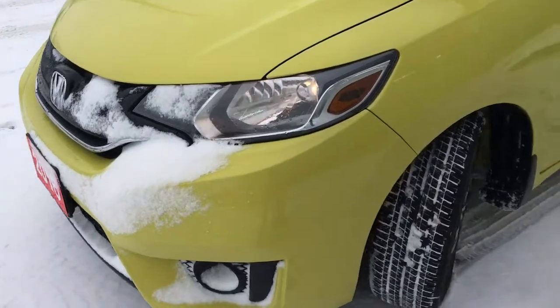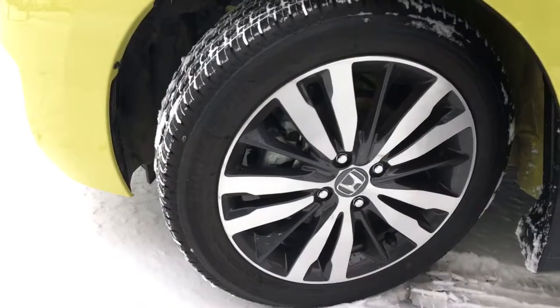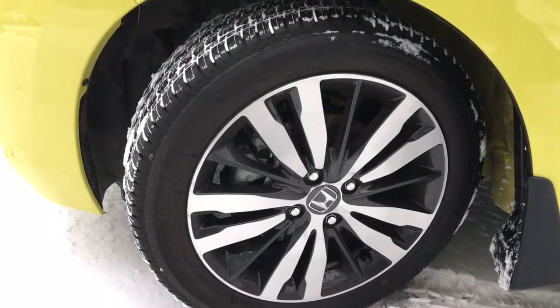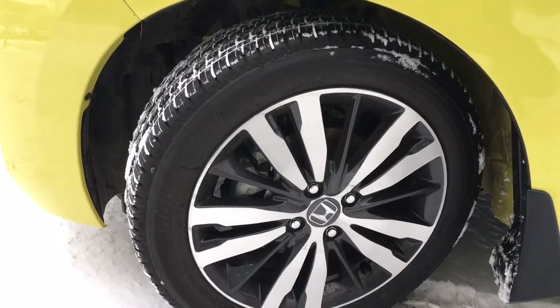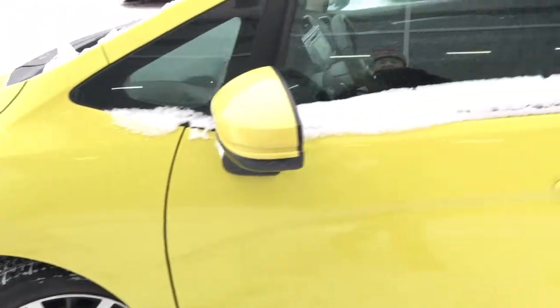Coming around the side, you'll see we're riding on 16-inch alloy wheels with power-assisted ventilated front disc brakes and rear drum brakes, and plenty of tread left to keep driving on.